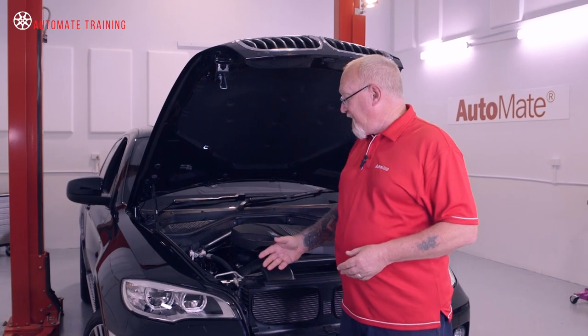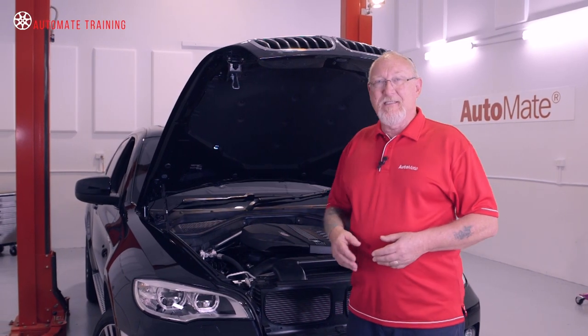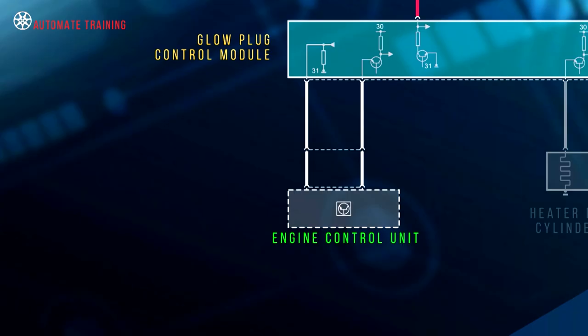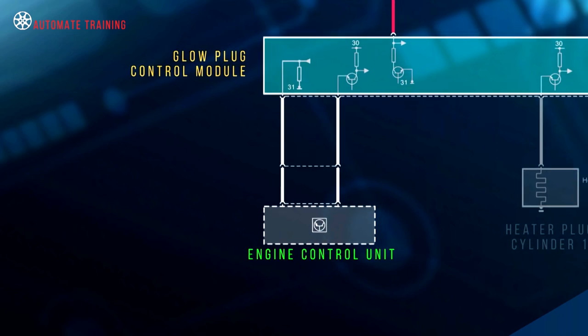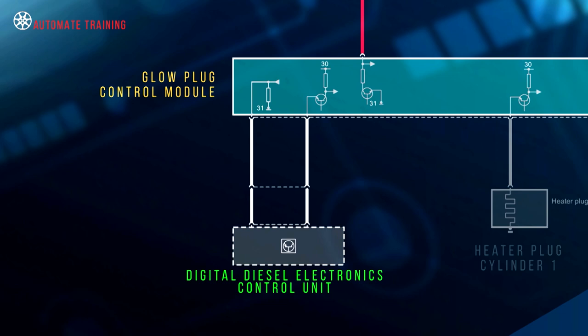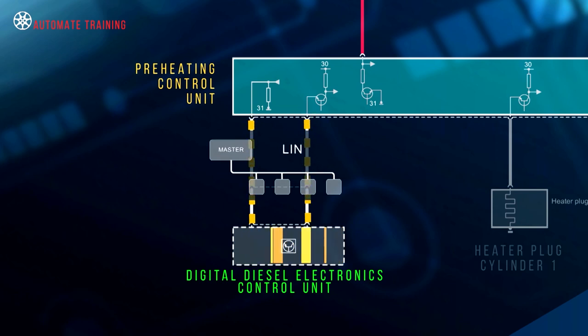Let's take a look at this BMW system, as it's fairly typical of most modern designs. We can see on this model the ECM — or in BMW speak, the Digital Diesel Electronics Control Unit — communicates with the preheating control unit via LIN, or local interconnect network.